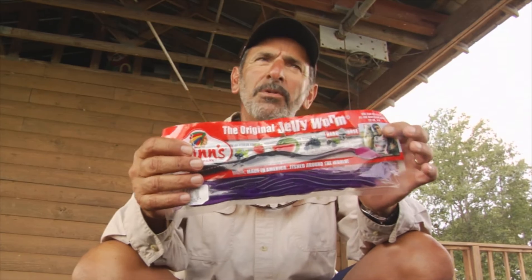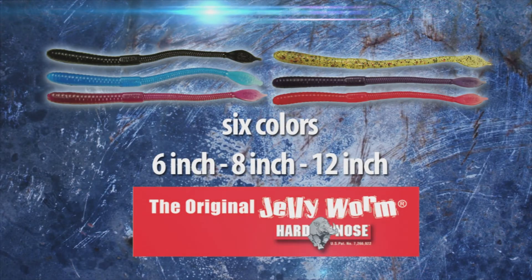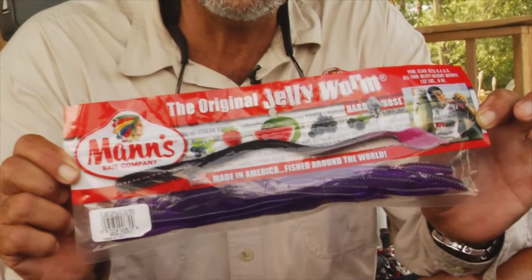The hard-nose Jelly Worm is available in three sizes: six-inch, eight-inch, and twelve-inch. And it's also available in all the original fruit flavors. Look for the hard-nose Jelly Worm in the new super-sized bag.